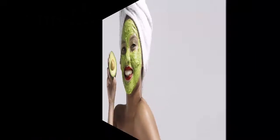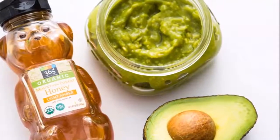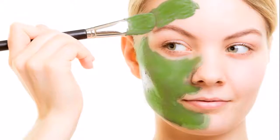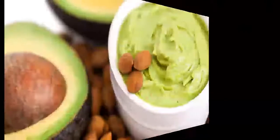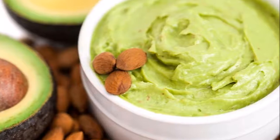Avocado is beneficial to your skin in addition to your overall health. Avocado relieves dryness on the skin, reduces age spots, minimizes fine lines and wrinkles, and can even soothe skin affected by eczema. A large quantity of protein is found in avocado and is able to effectively treat many skin issues.